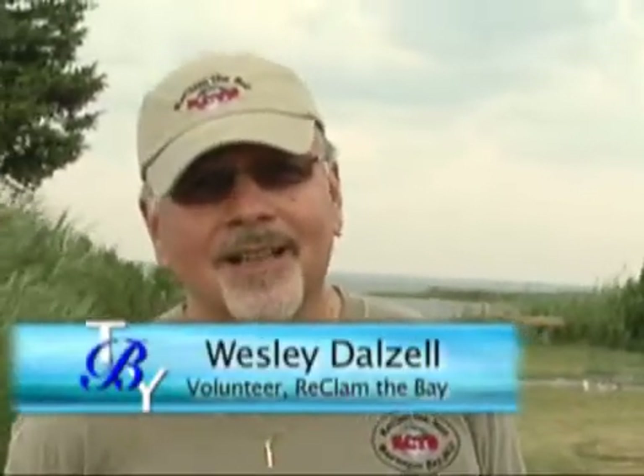And Wes? I've moved down to the bay and I've been looking for things to do to help out the environment. This became available and I've been enjoying it for the past year — doing the upwellers, raising the clams and oysters, and also the education programs.